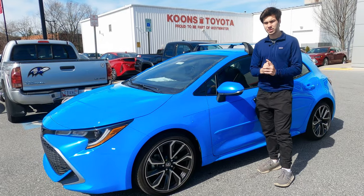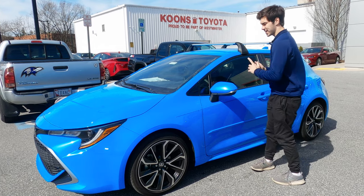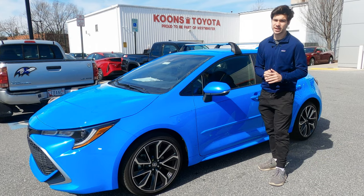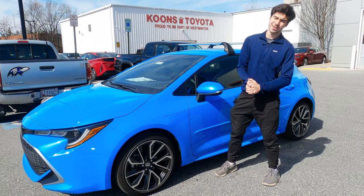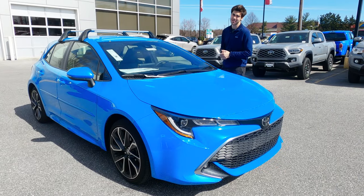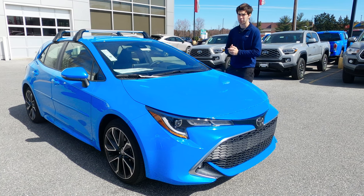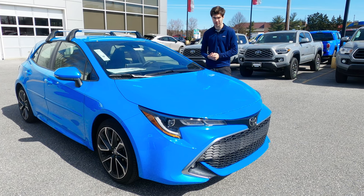Let's talk about the trims for the Corolla hatchback. Starting at just over $20,600 is going to be the SE, which gets you 16-inch wheels, an 8-inch touchscreen, and automatic climate controls. For about $2,000 more you can get the blacked-out Nightshade edition. At just over $23,000, the XSE like we have today is going to get you those 18-inch alloy wheels, dual zone climate control, and the LED fog lights up front.